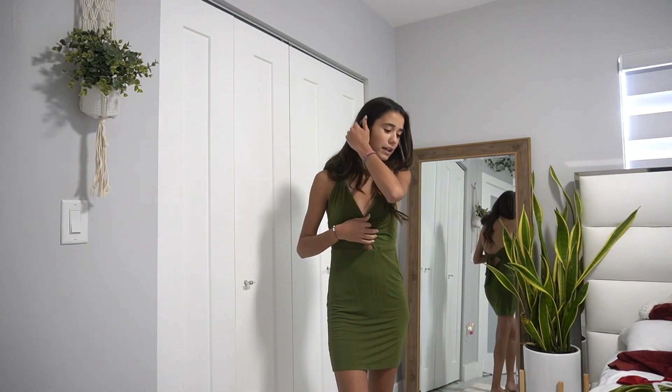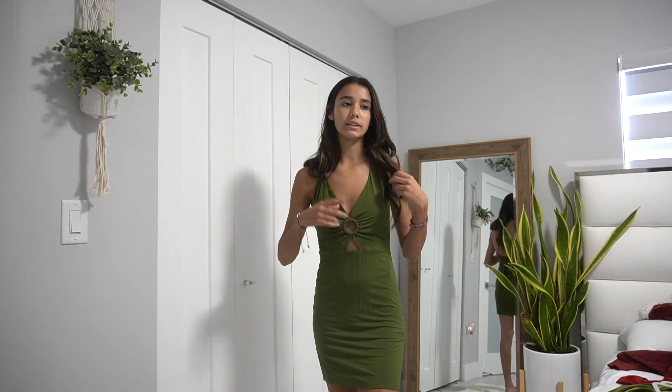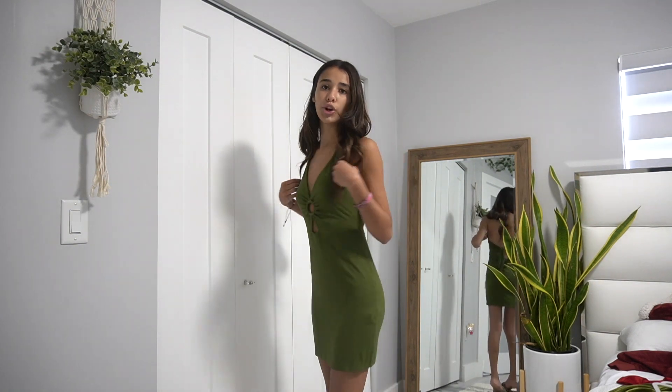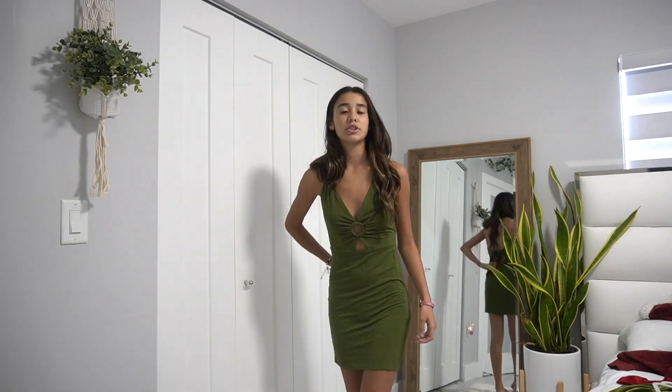This next dress is super cute but it's a dark green, so I don't think I'll wear it for the birthday lunch. It's from Forever 21 and looks similar to the black dress I showed earlier with openings — this one has a small triangle and circle opening. It's shorter and has an open back with a tie. It's really pretty.